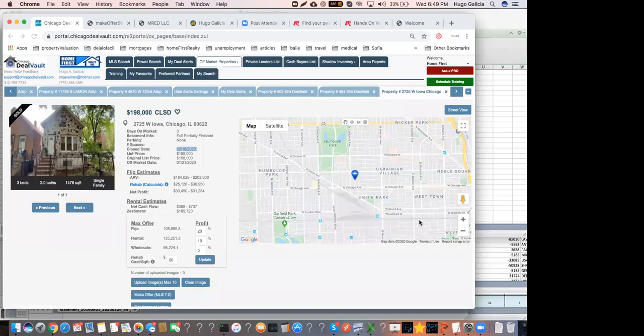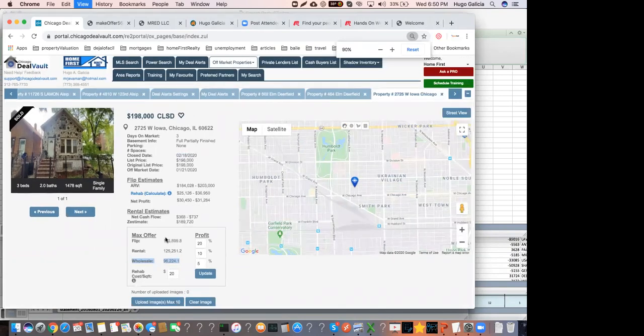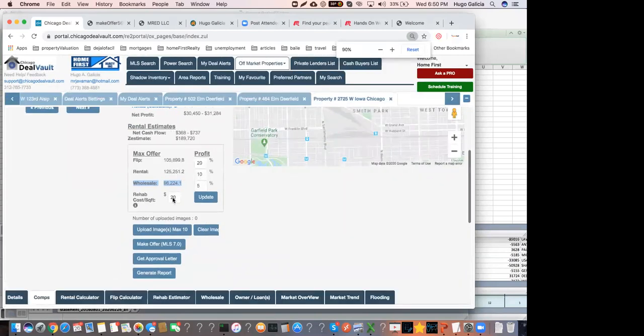One more note: in DealVault, if the wholesale amount isn't readable, change your screen resolution. If you make the numbers too large, some may get cut off.